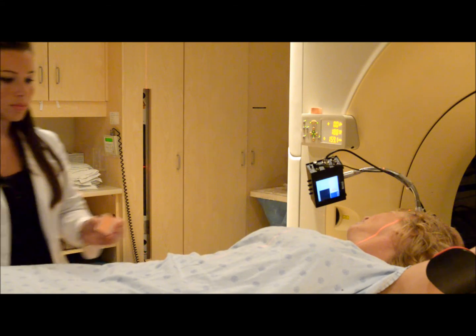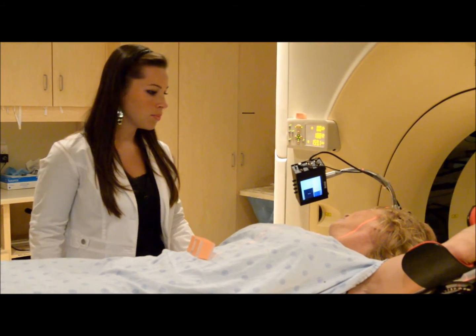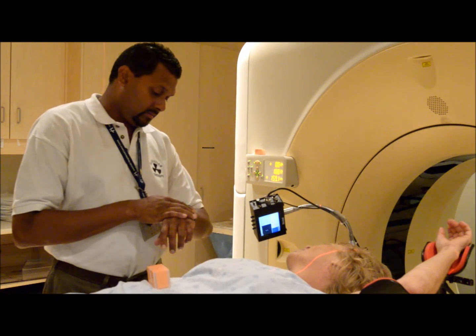During breath hold, a block will be placed on your abdomen and you should focus your breath here. Try to abdominal breathe and do not arch your back or lift up. Start your practice with 10 seconds and work your way up.